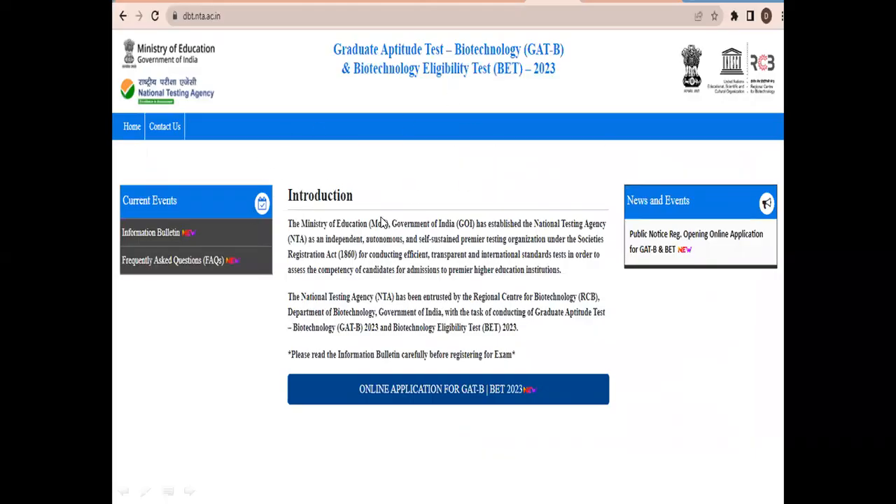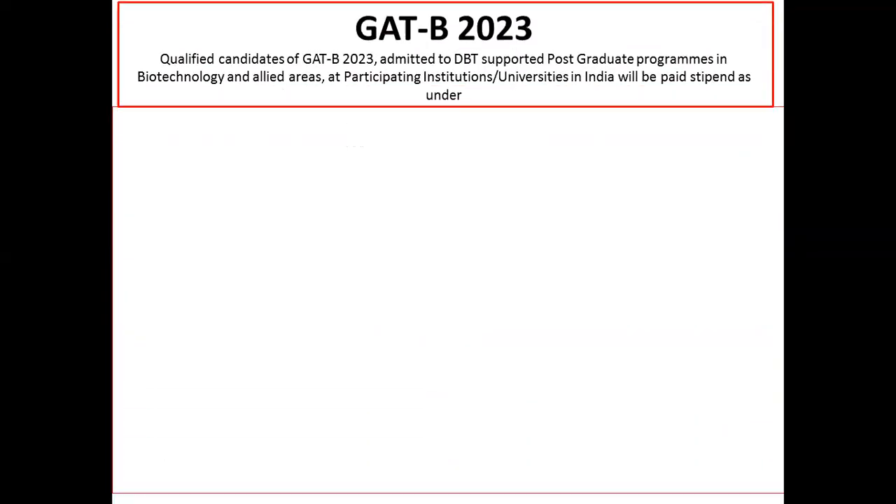To apply for both GAT-B and BET 2023, visit the NTA website: dbt.nta.ac.in. If you visit this website, you'll get the window from which you can apply for GAT-B or BET 2023.